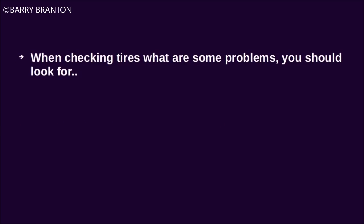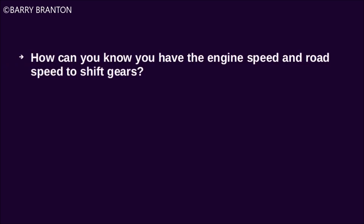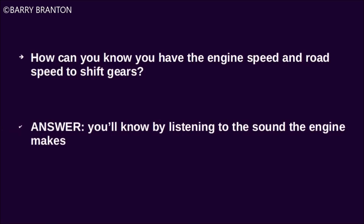When checking tires, what are some problems you should look for? Bad wear, cuts or other damage, tread separation, cracked valve stems. How can you know you have the engine speed and road speed to shift gears? You'll know by listening to the sound the engine makes.